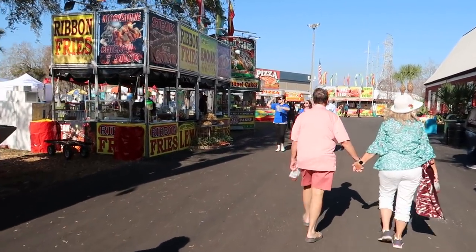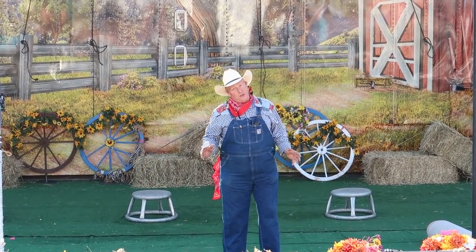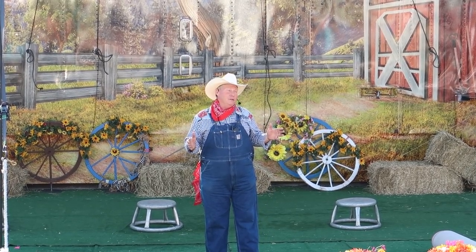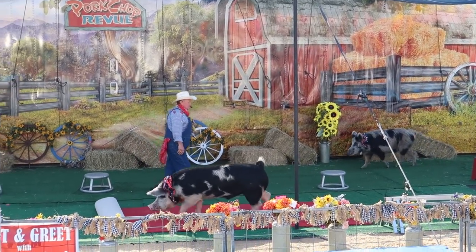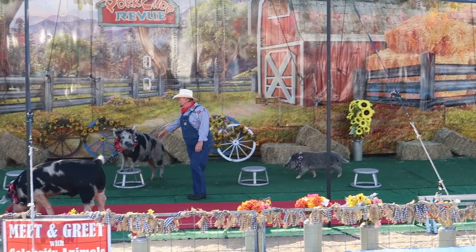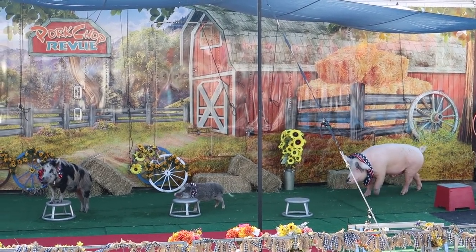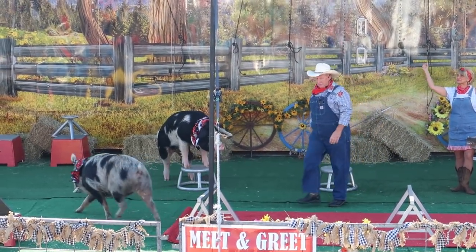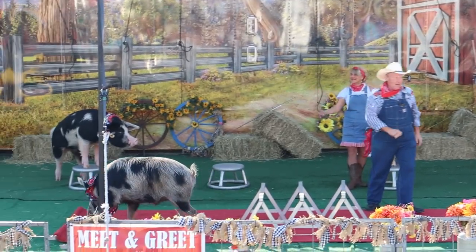The show features performing pigs and hogs. The family started this show in 1956 — so that's about 66 years. Come on Nelson, haul it out here buddy — go! Let's go, everybody take a seat. One, two, jumping hurdles — Nelson, jump, jump, jump! Oh, that's a good pig jump.